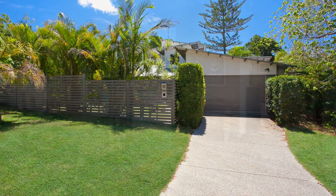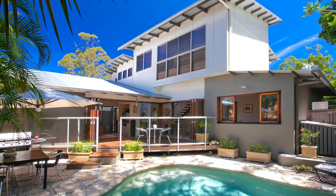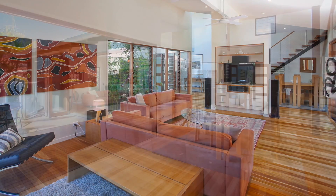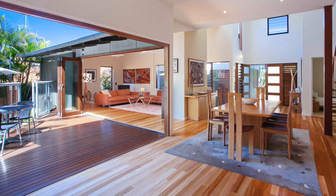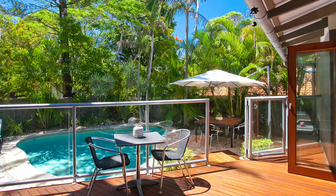Privately positioned, this stylish paradise offers free-flowing indoor-outdoor living where space and comfort meet in harmony. Innovative open-plan design incorporates floor-to-ceiling glass windows and bi-fold doors, opening out onto the outdoor entertaining and pool areas.